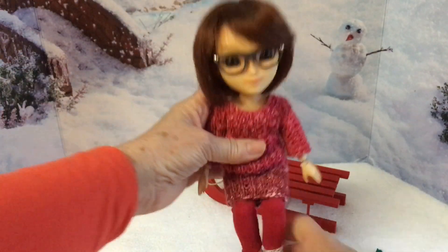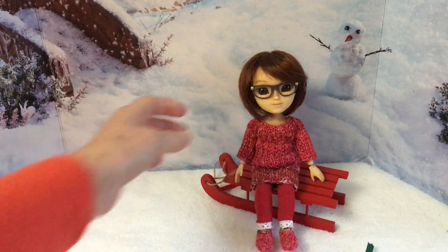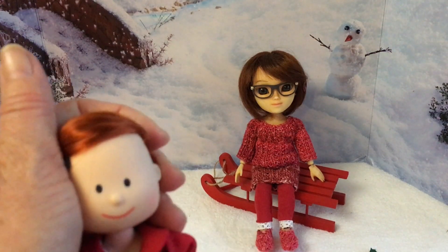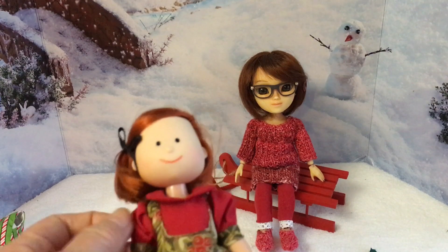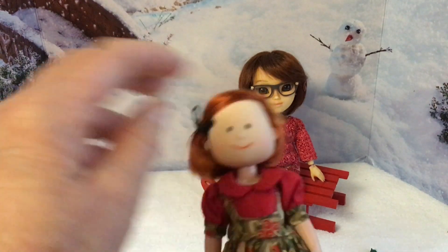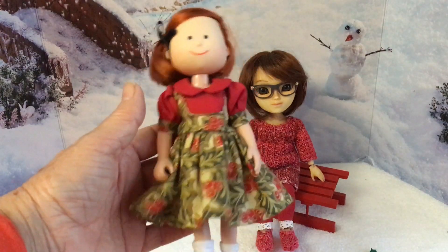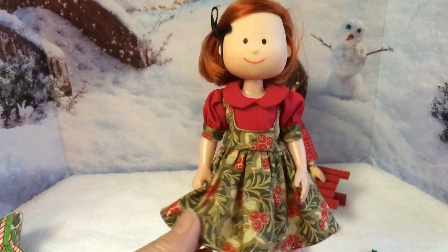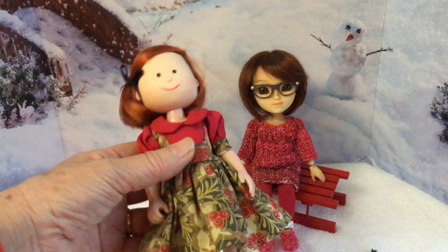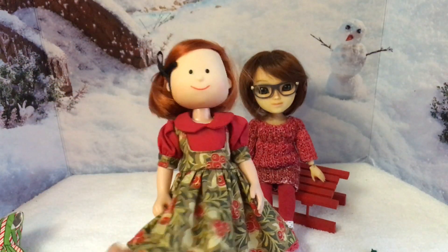That's Wren's outfit for today. I was making her a dress over the past two days and I don't know what went wrong — my brain was obviously not in gear — because it almost hardly fits Madeline Rose. It looks cute on her though, but yeah, it was supposed to have been for Wren.